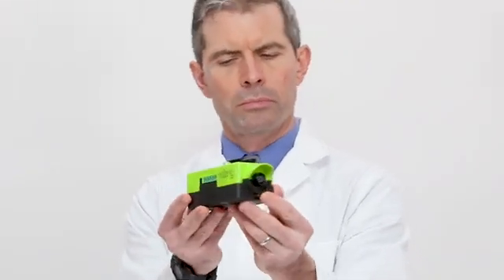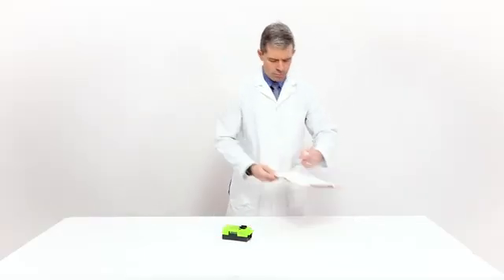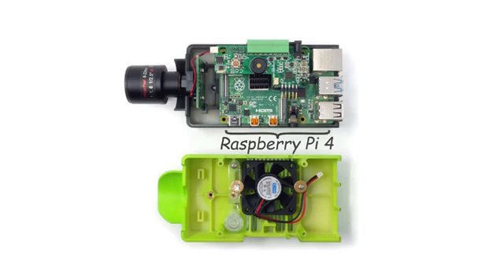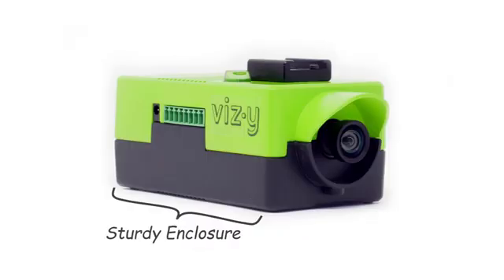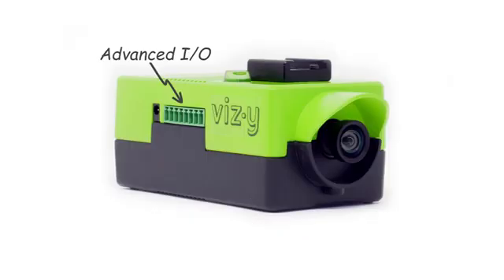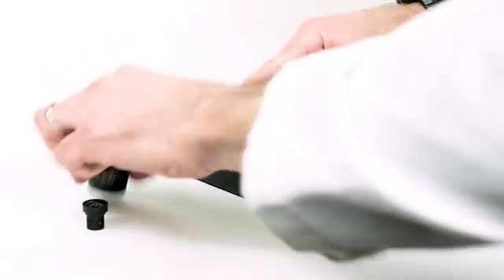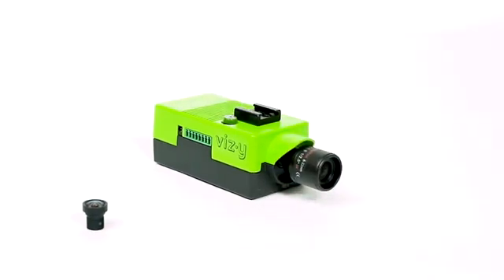Say hello to Vizzy. It's a powerful artificial intelligence camera for makers, educators, and anyone else who wants a little minion to accomplish their important AI vision tasks. We gave Vizzy a powerful processor, capable power electronics, integrated cooling, an enclosure to house everything, and high current digital and analog I/O.